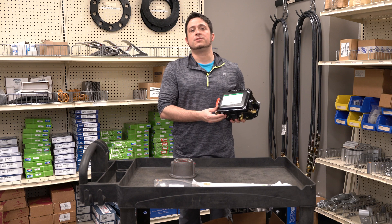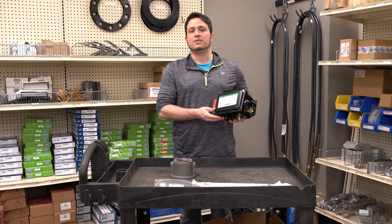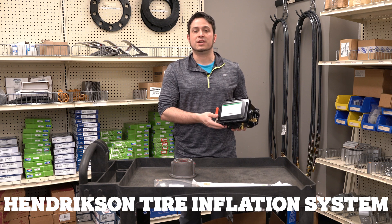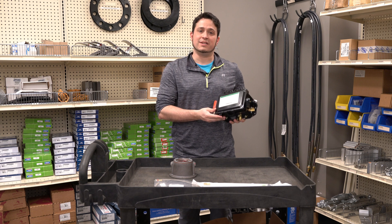This automatic tire pressure control system provides constant pressure with active inflation relieving to prevent over-inflation from temperature change, and equalizing tire pressure between every tire.